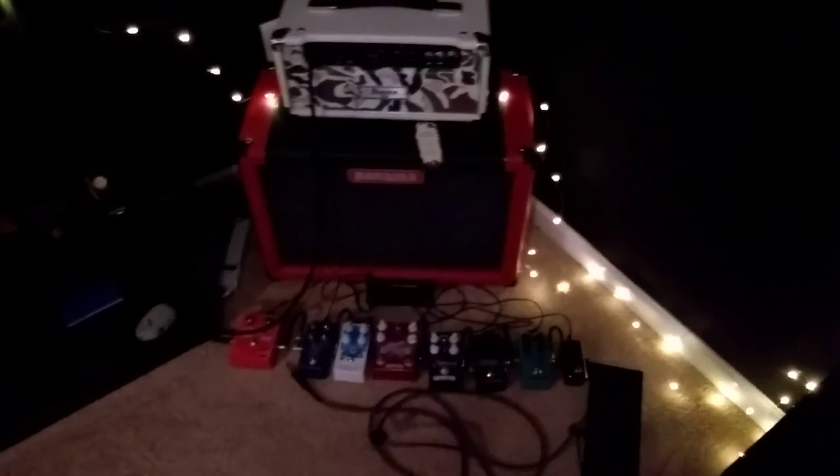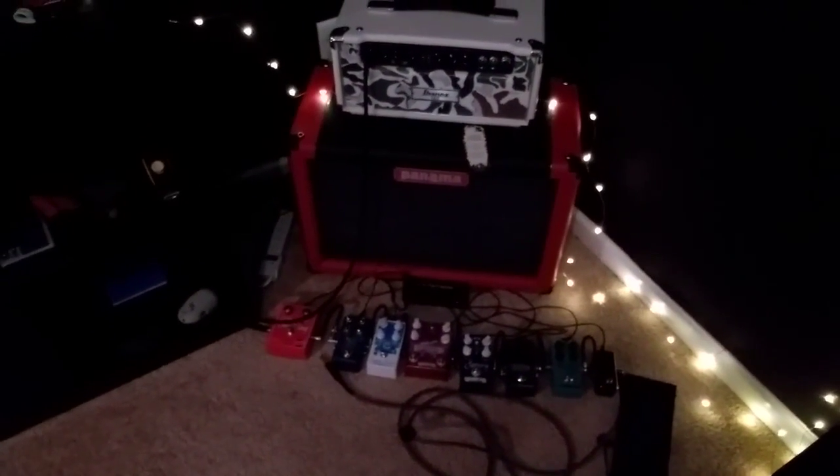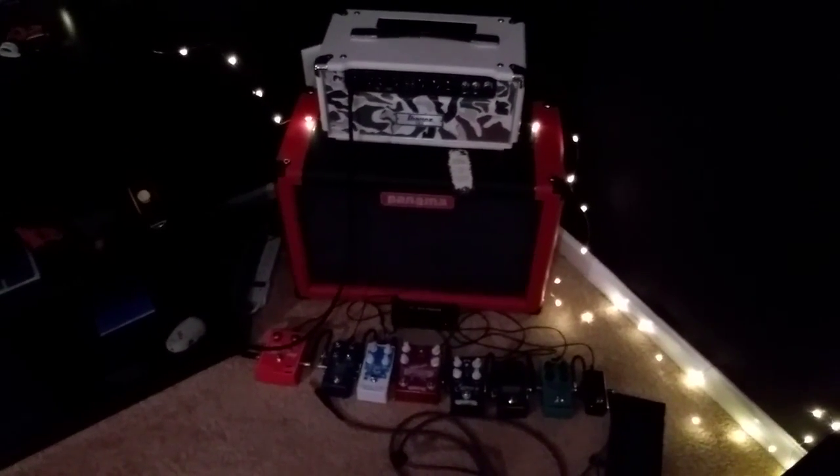Guitar gear — that's what everyone comes for. I know no one cares about the guitar gear, but hey, it's my movie. I got a new guitar head. This is an Ibanez tube head, 15 watt. The original owner put Mullard tubes in it and it sounds glorious. It's just straight up clean headroom all the way up.